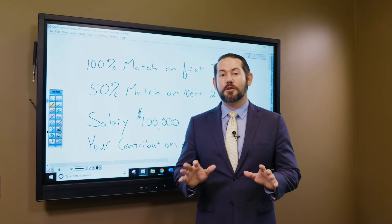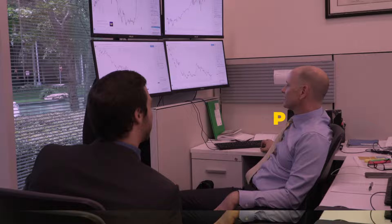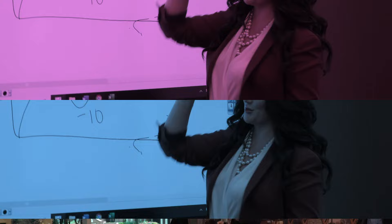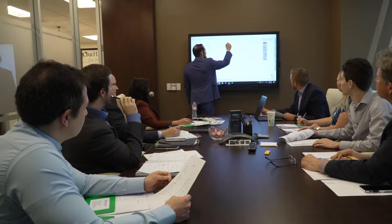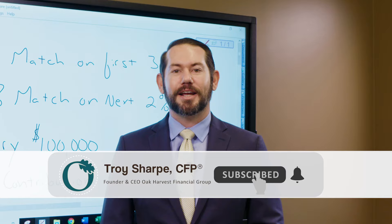Ever feel like you're not quite using your 401k properly, maximizing its effectiveness, or maybe there are things you don't quite understand? This video is going to get to the bottom of it for you. I'm Troy Sharpe, CEO of Oak Harvest Financial Group, host of the Retirement Income Show, and Certified Financial Planner Professional.